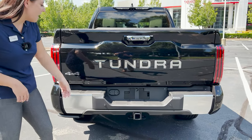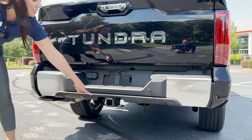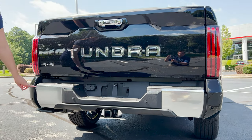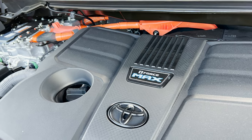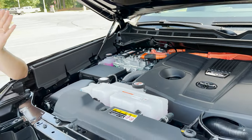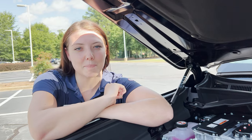We also have trailer hookups, a tow hitch, and parking sensors. And look at this — an i-Force Max, which means it is a hybrid model, a Tundra hybrid with 437 horsepower and 583 pound-feet of torque. This is matched with a 10-speed automatic transmission.